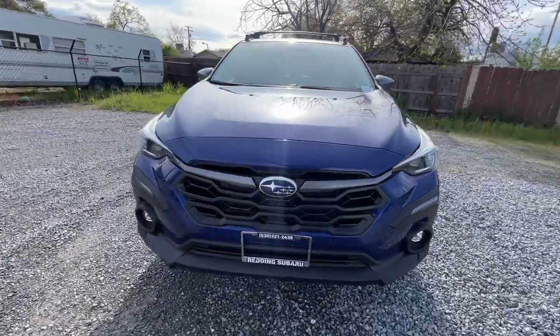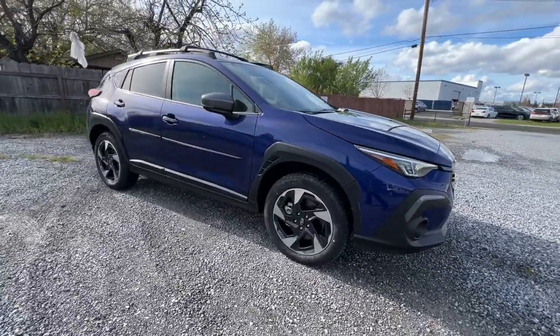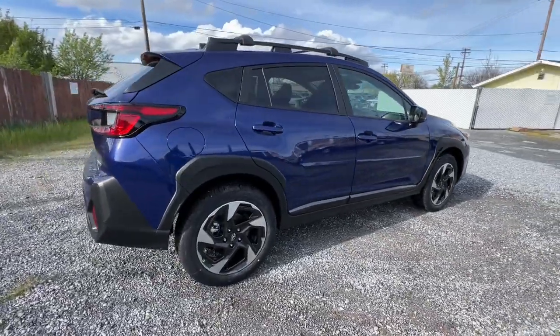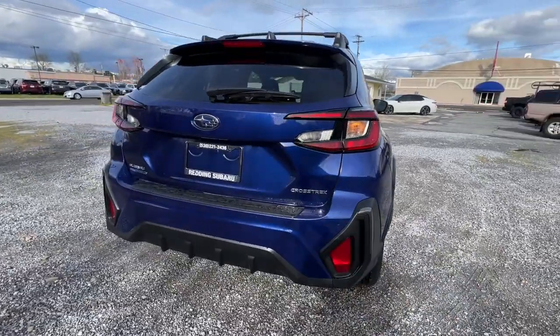Get into the 2024 Subaru Crosstrek. Make every project a breeze in this versatile Crosstrek. Whether you choose the plug-in hybrid or gasoline-powered model, you'll love the all-weather capability and spacious cargo capacity of this can-do crossover.